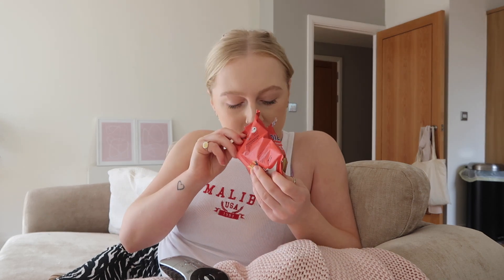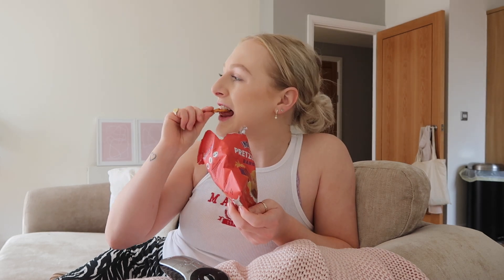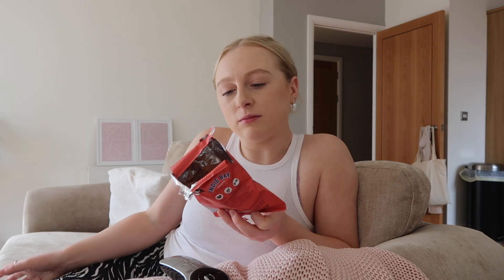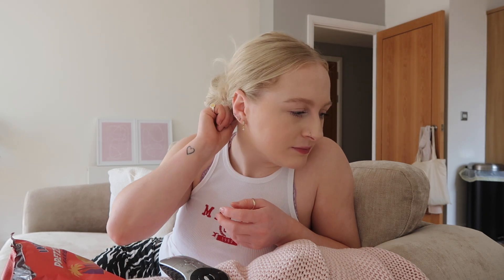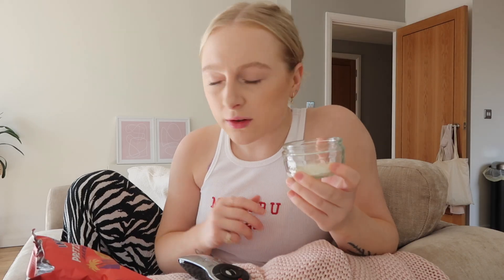I don't really ever eat pretzels — the only ones I can think of are the sour cream and chive ones I used to get in school, they're the only ones I've ever really had. These look really good. They're a bit dry but I like them, the flavour is delicious. I need some dip or something because they are very dry.